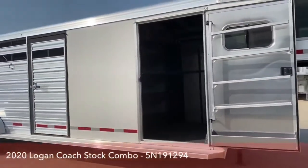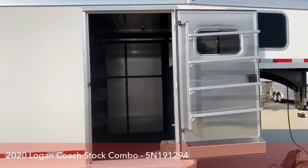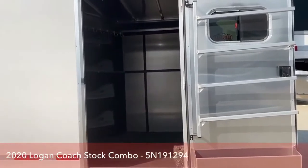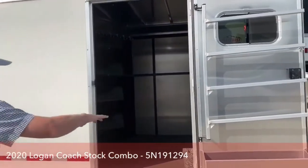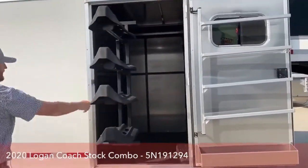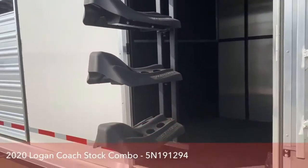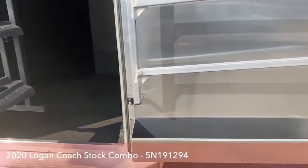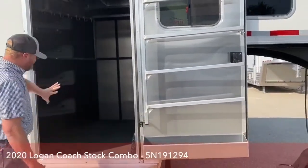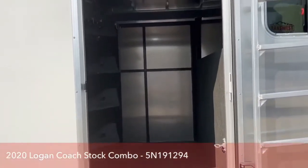We have a four-foot short wall on the front tack room and we put it on a slant. So on this passenger side long wall, you have a lot of space — it allows us to put a nice big tack door here, but also have a swing-out saddle rack. You get a four-tier saddle rack that swings in, and even when it swings in, you have a ton of room to walk in and out of that tack room.